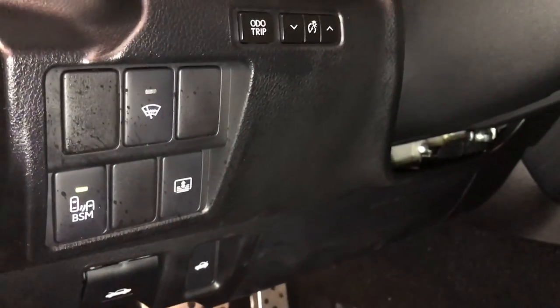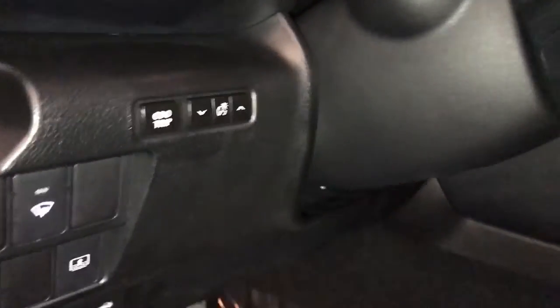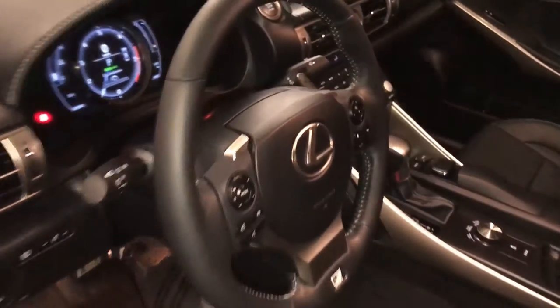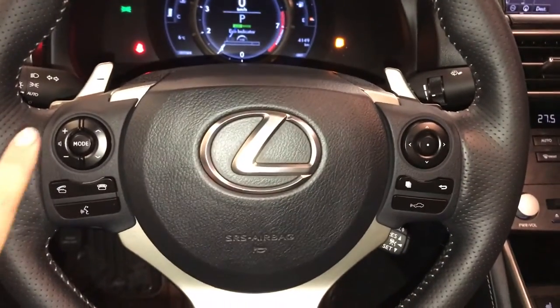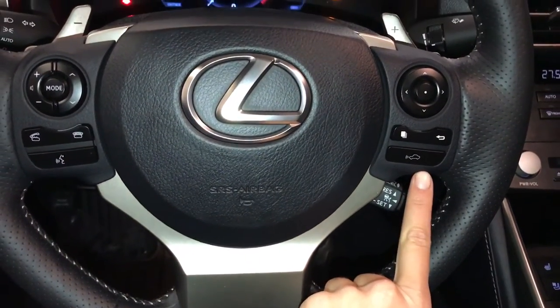Controls here for your blind spot monitoring, windshield wiper de-icer, power rear window sunshade, odometer, trip and dashboard lighting. Tilts and telescopic steering wheel. It's fully leather wrapped, with paddle shifters, audio controls, hands-free communication, dynamic radar cruise control, and pre-collision system.